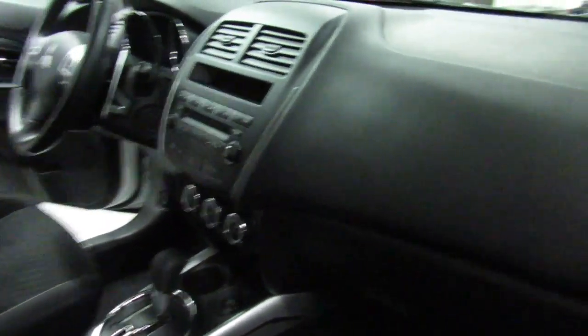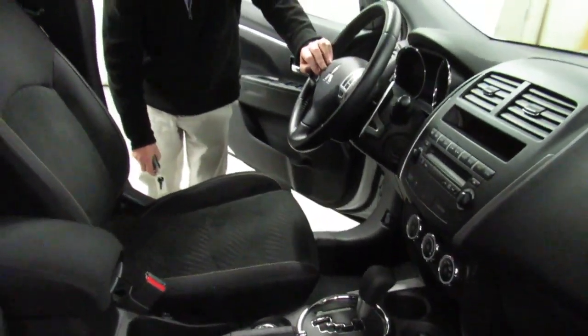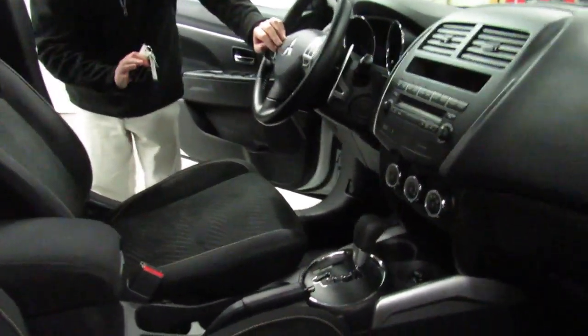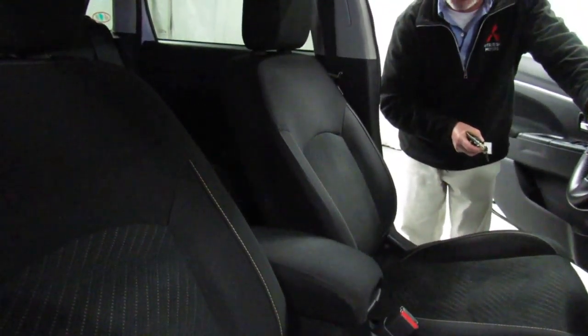This car has every safety feature you could ever want: front airbags, side seat airbags, side curtain airbags, driver's side knee airbag, analog brakes, electronic brake force distribution, and traction control. It's a top safety pick year after year. And in case you didn't know, it's also made in the USA and it's made UAW.